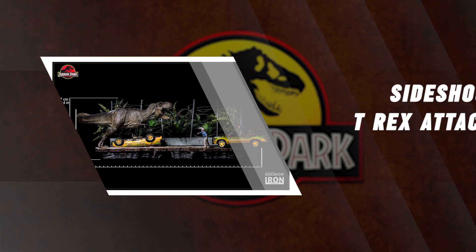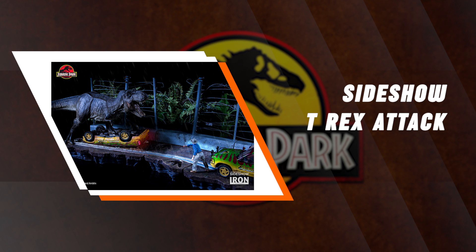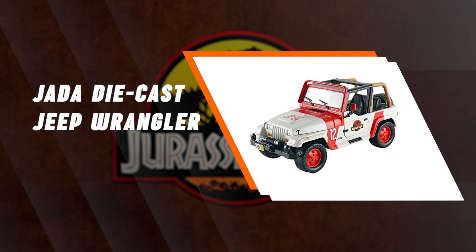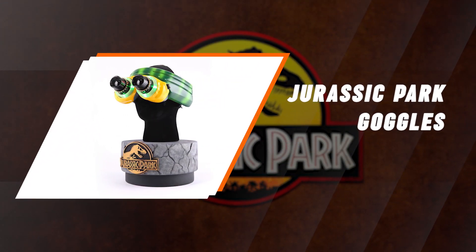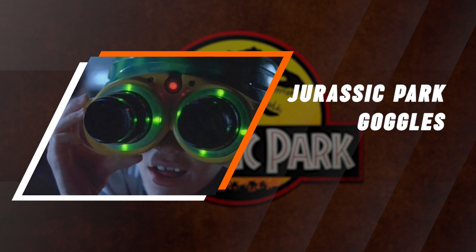The Sideshow Collectibles T-Rex Attack Set is hand-painted and comes with LED light-up effects, as well as figures of Alan Grant, Ian Malcolm, Tim and Lex Murphy, a T-Rex, and the Damaged Jungle Explorer. Jada Toys released a die-cast replica of the original 1992 Jurassic Park Jeep Wrangler featured in Jurassic World, and the detail is super cool. Chronicle Collectibles worked with Universal Studios to measure, 3D scan, and extensively photograph the original screen-used goggles, making this super legit and an absolutely gorgeous display piece.